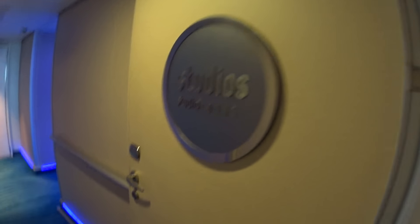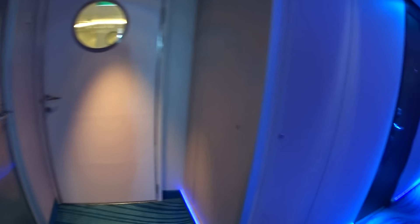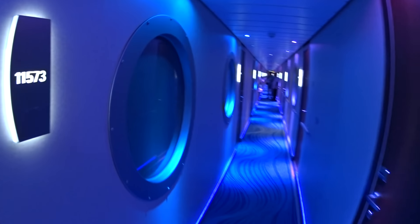We are entering the Studio Lounge on board Norwegian Getaway. If you're a single and you want a small room and you don't want to pay the single supplement, you book a room here in the studios. It includes a lounge and bar area for singles to meet and hang out.